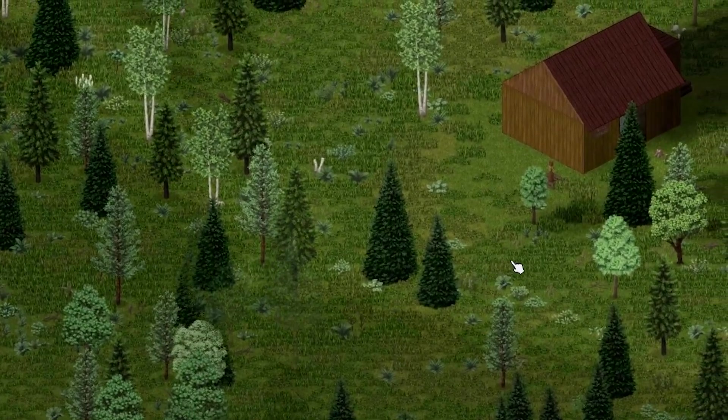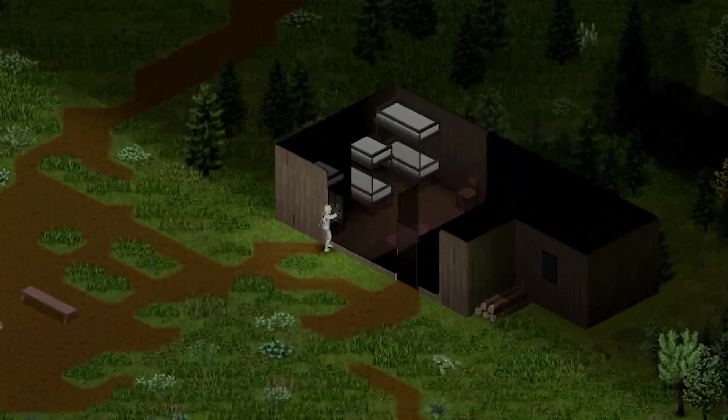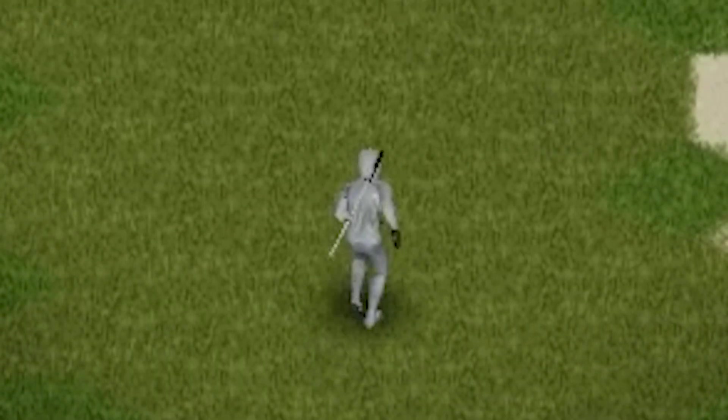Did you know there are random buildings scattered across the world in Project Zomboid? From cabins and campsites to houses and farms, there is a lot to find out in Knox County.